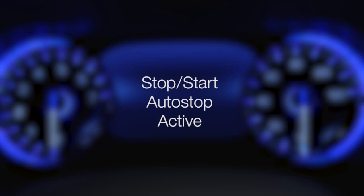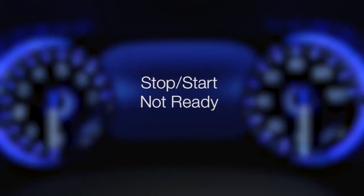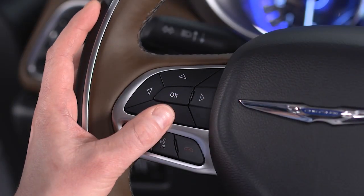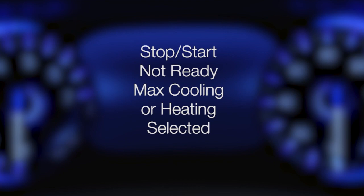This is a smart system. Prior to engine shutdown, stop-start checks many safety and comfort conditions. If the green icon does not appear at a stop, you can go to the stop-start page in your instrument cluster to see which condition is currently preventing auto-stop activation. Here are some conditions that can inhibit auto stop.